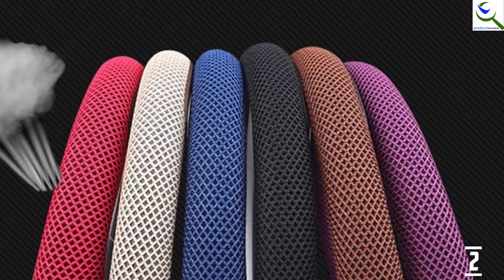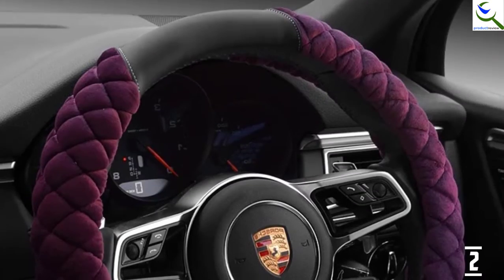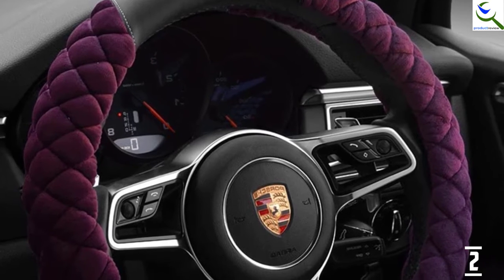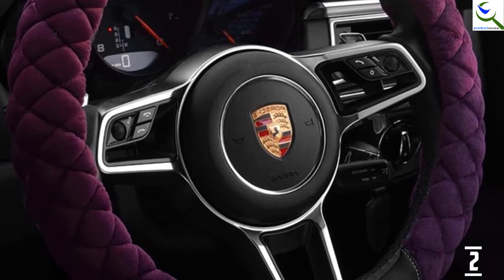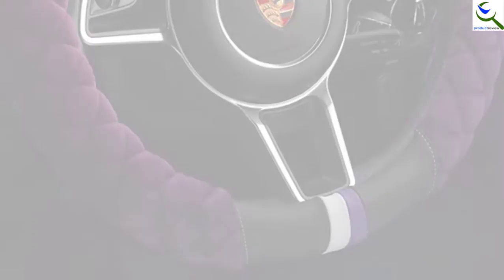This cover features simple installation because it slips quickly onto the steering wheel. It is available in brown, pink, gray, purple, wine-red, and black colors. Finally, it weighs 1.21 pounds.